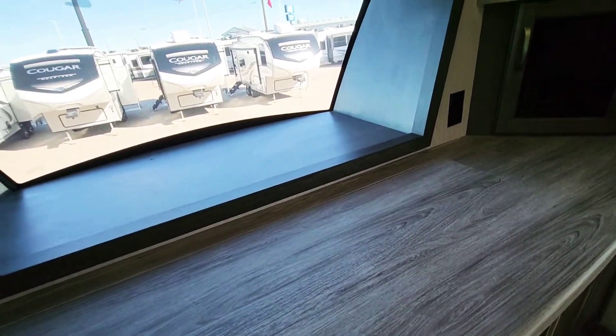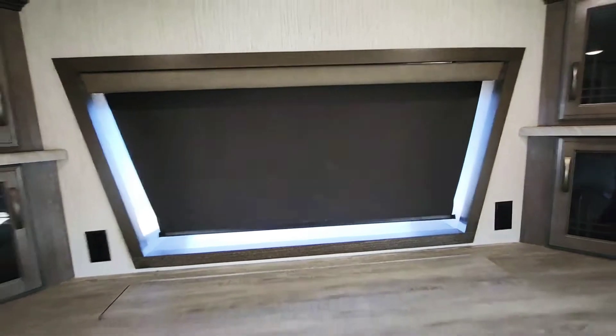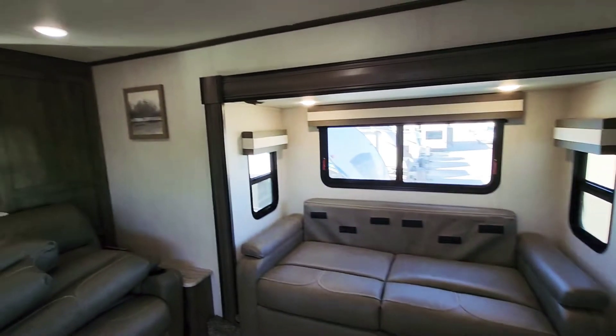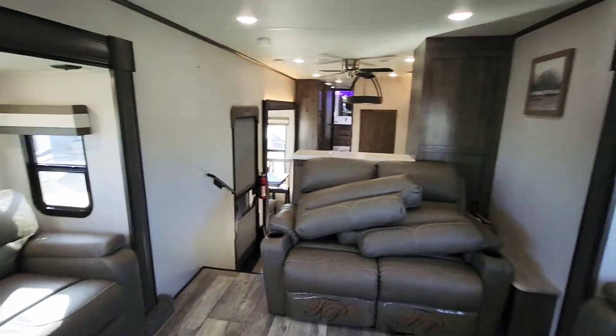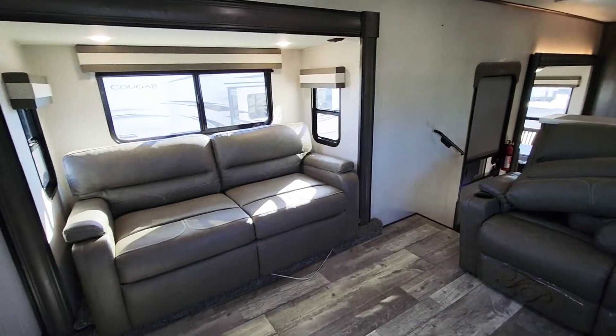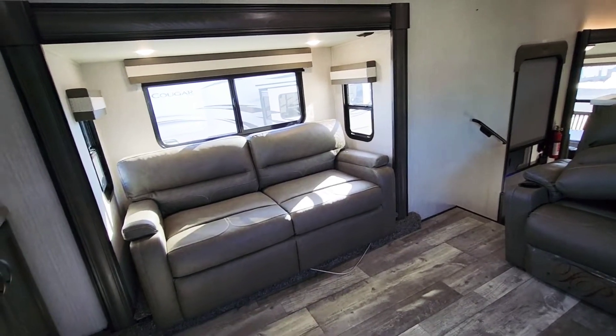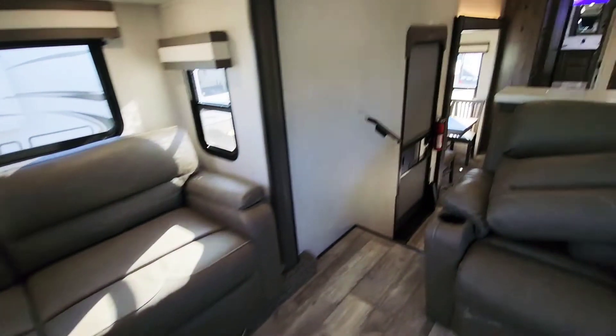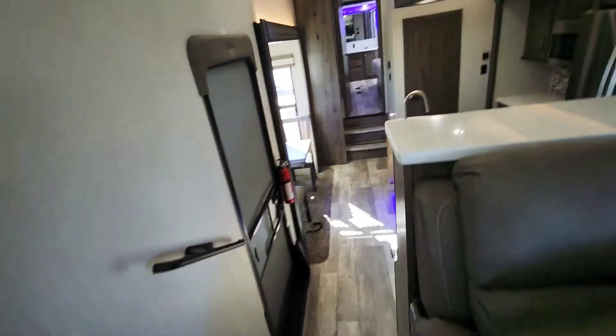You've also got a shade here if you'd like some privacy. So this is our living area — nice and roomy, beautiful condition, furniture with no rips, tears, or anything like that that I could find. All right, let's take a look at the other end of the house.